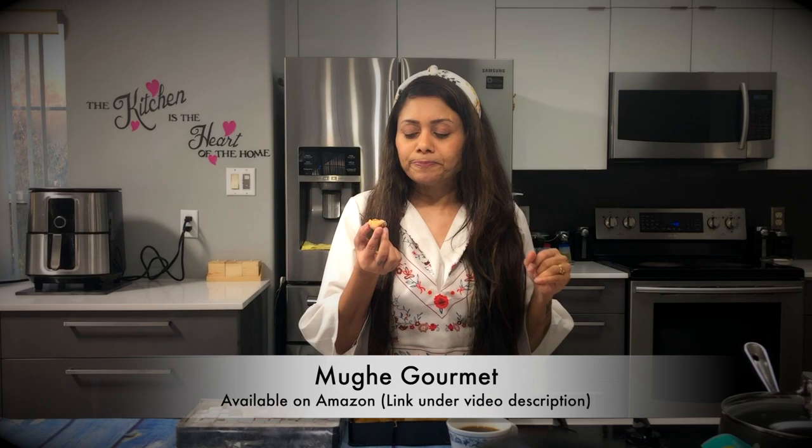Interested in tasting out this yummy delight? They are available on Amazon — perfect gift for your loved ones. Be sure to tune in for the next authentic tasting spot. Thanks for watching and see you soon.